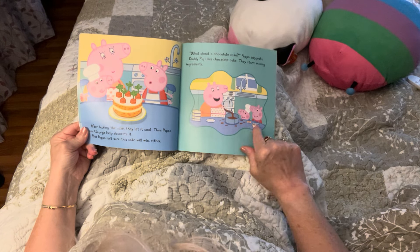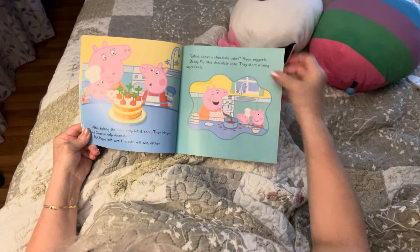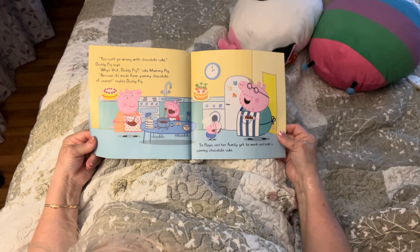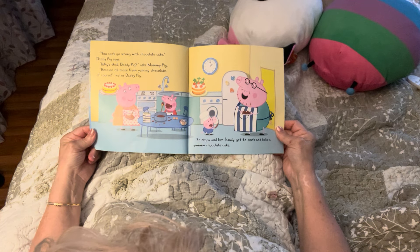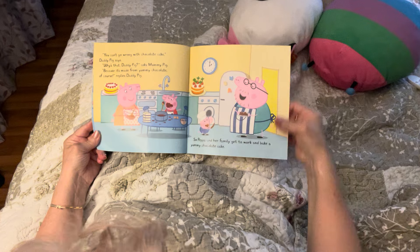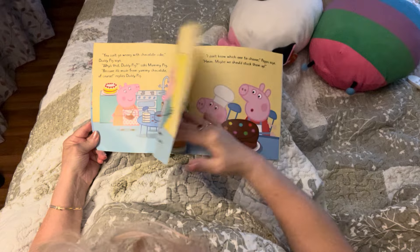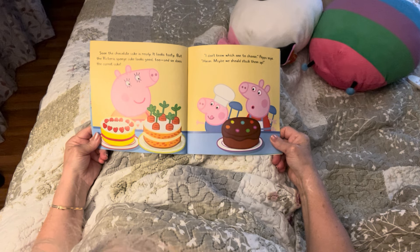What cake do you like? There's the eggs done up, and Mama is pouring the batter in and they're loving it. 'You can't go wrong with chocolate cake,' Daddy Pig says. 'Why is that, Daddy Pig?' asks Mommy Pig. 'Because it's made from yummy chocolate, of course,' replies Daddy Pig. So Peppa and her family get to work and bake a yummy chocolate cake — it's two o'clock! I would have chocolate all over my face. My favorite chocolate bar has got to be Caramel Bar, and then Aero. What is your favorite chocolate bar?